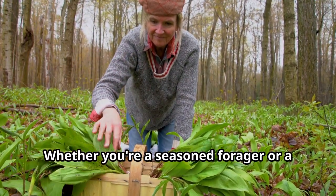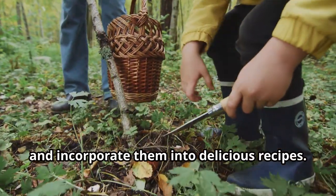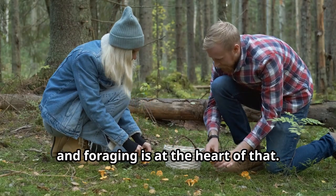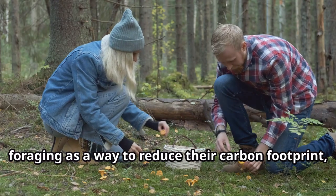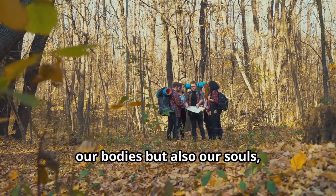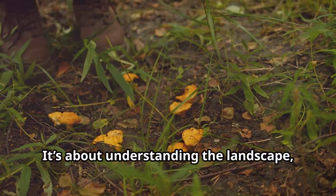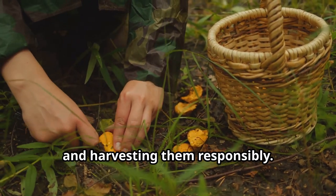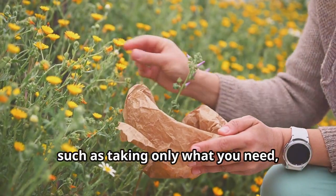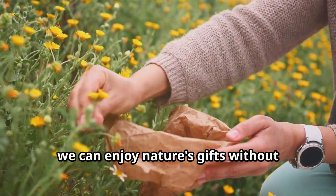Whether you're a seasoned forager or a complete beginner, there's something here for everyone. We'll learn how to identify these plants, understand their benefits and incorporate them into delicious recipes. There's a growing interest in sustainable eating and reconnecting with nature, and foraging is at the heart of that. More and more people are turning to foraging as a way to reduce their carbon footprint, eat healthier and save money. It's a practice that nourishes our bodies and our souls as we spend time outdoors and develop a deeper connection with the natural world. Foraging requires knowledge and respect for nature — we'll discuss sustainable practices such as taking only what you need, leaving enough for wildlife and ensuring the plants can regenerate.